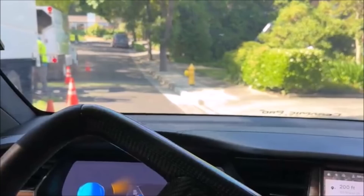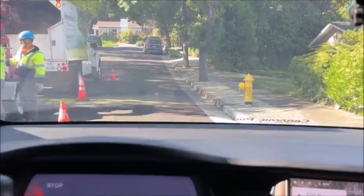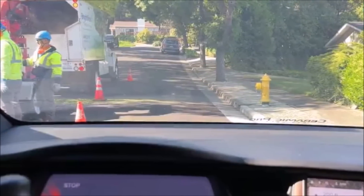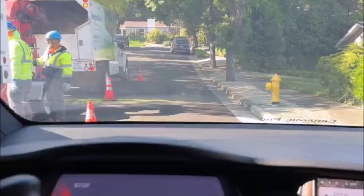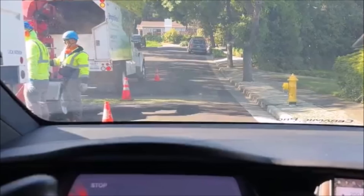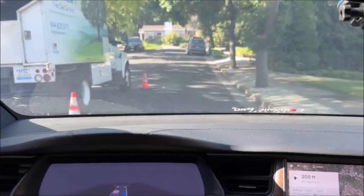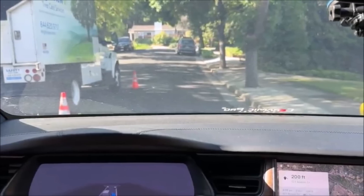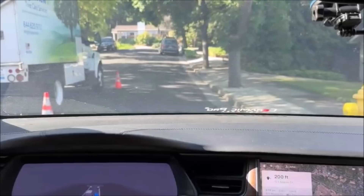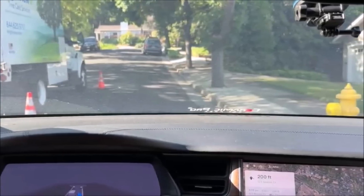Here are some comments from that tweet. One person says, 'Truly insane to see how far FSD has come.' Another asks, 'Were you pressing the accelerator?' — but if it's FSD, it drives itself. Another commenter said, 'I was driving with FSD the other day with some obstacles and my Tesla handled them without a problem.' The video of Tesla FSD beta navigating a construction zone with very tight space is a clear demonstration of the progress Tesla's software has made. It is still in beta, but it is becoming more capable of handling challenging driving situations like these tight spaces.